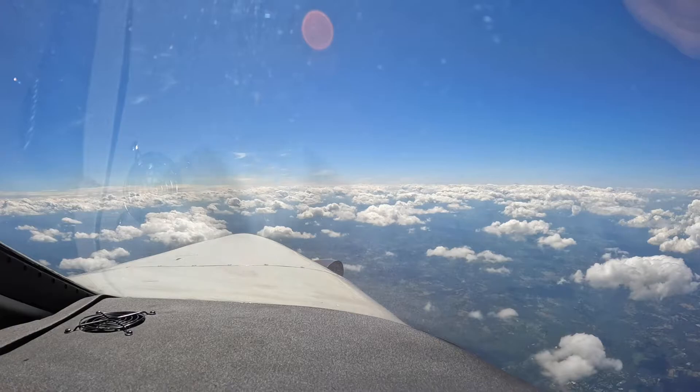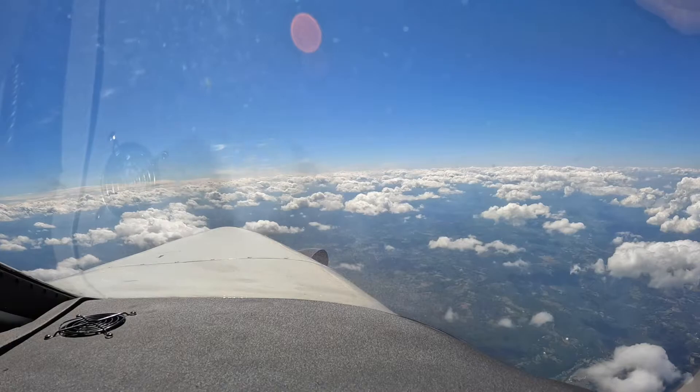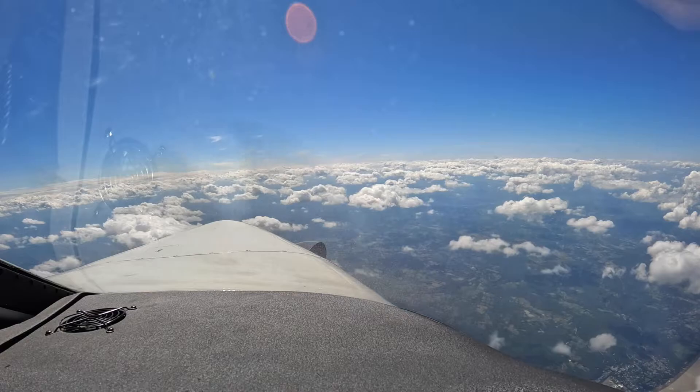This is a jet prop where fuel flow is about 32 and a half gallons per hour, 165 indicated. And it's working out for us — truant out at 208.